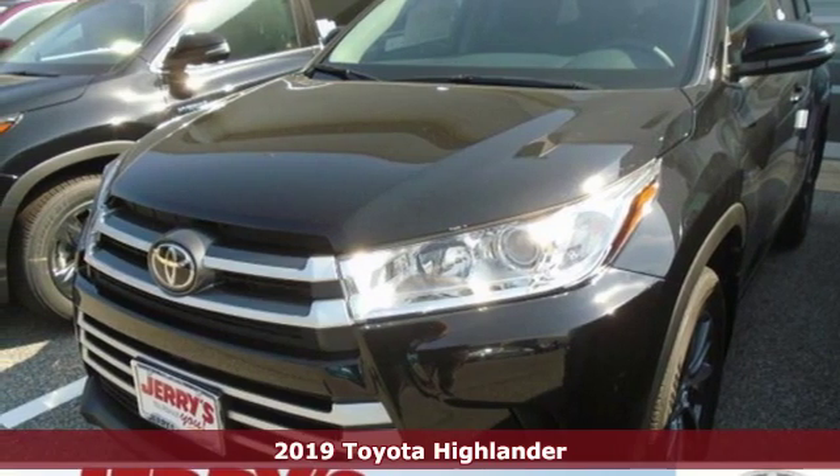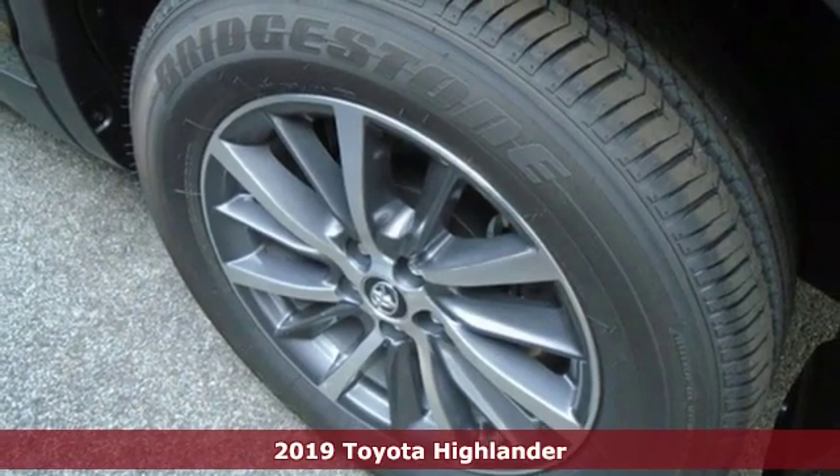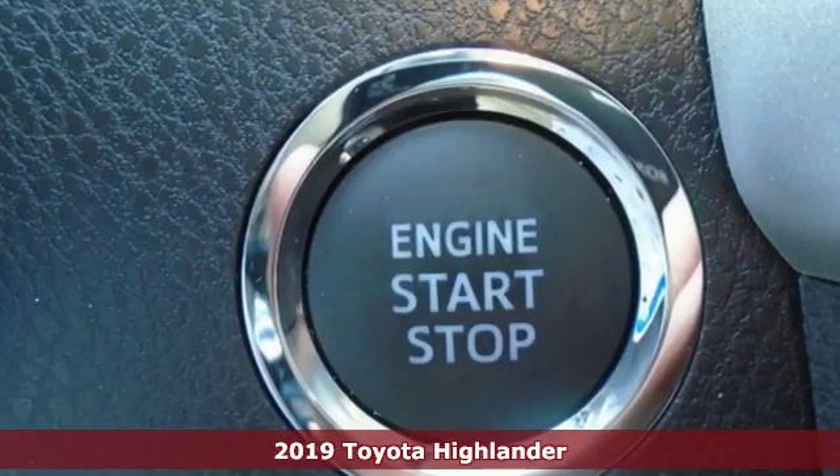Here's a new 2019 Toyota Highlander. Toyota — steered by ingenuity, driven by passion. And it comes with all the amenities you need.